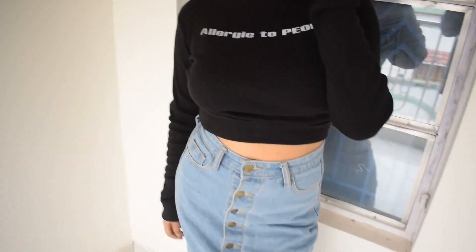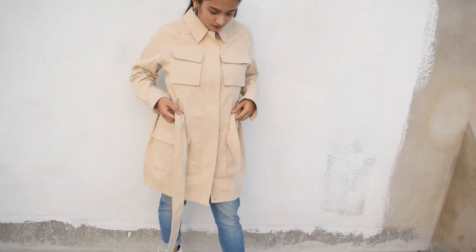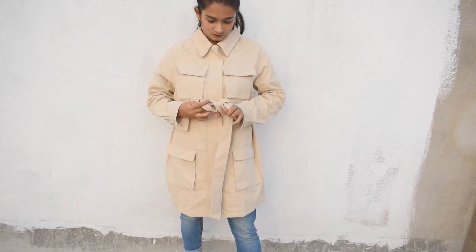Hey guys, welcome or welcome back to my channel. So in today's video, I'm going to be doing a Christmas lookbook. So without wasting any further time, let's just get into the video.